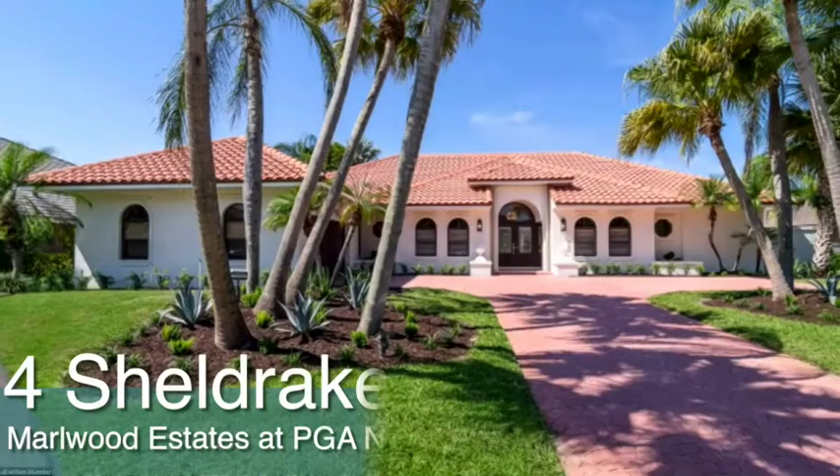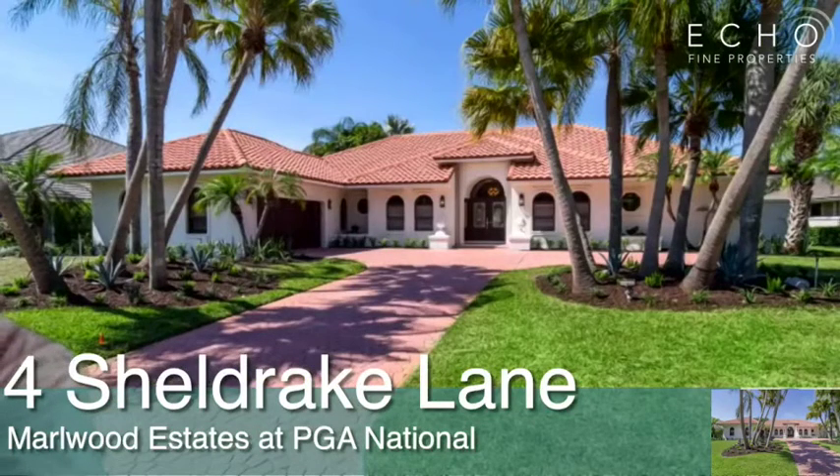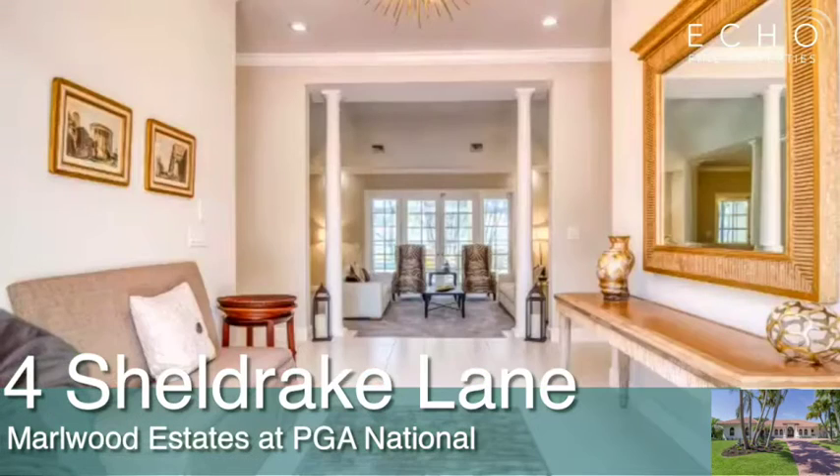Today we're at 4 Sheldrake Lane, PGA National — a beautiful golf and country club community and resort. Here you see the front of the house with some meticulous landscaping. Another shot of the front of the house. By the way, the house is on a golf course and has water behind it, which we'll see later on in the presentation.